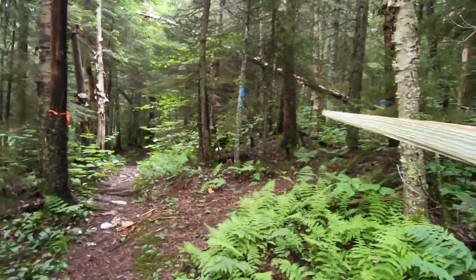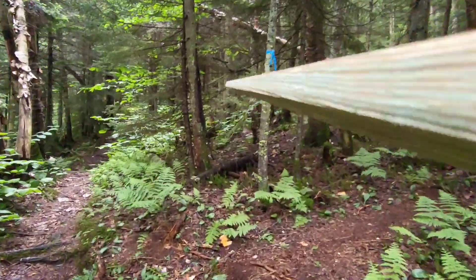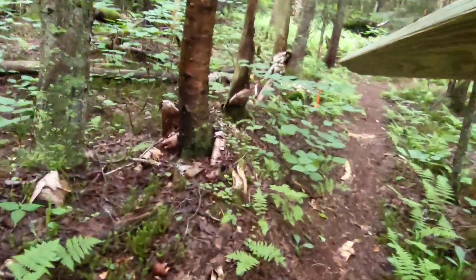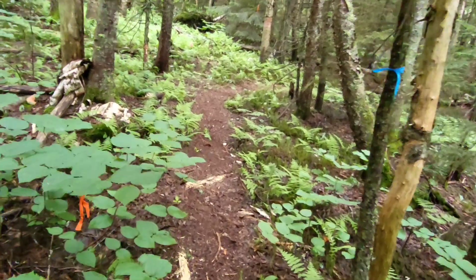When you get to the blue tape, there's a new side trail to the west — that's going to lead in to the new sunrise shelter. I'm just about there.